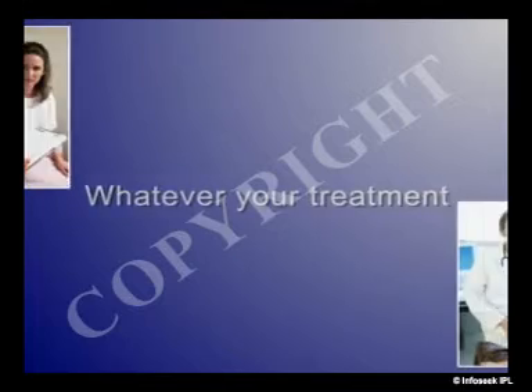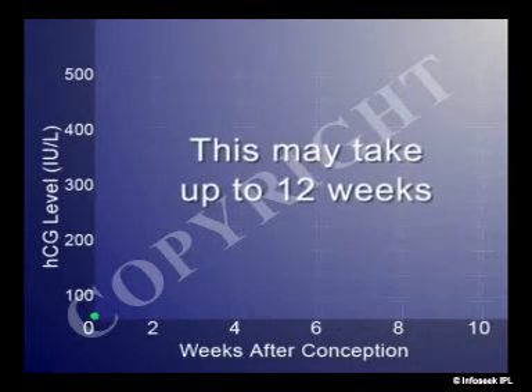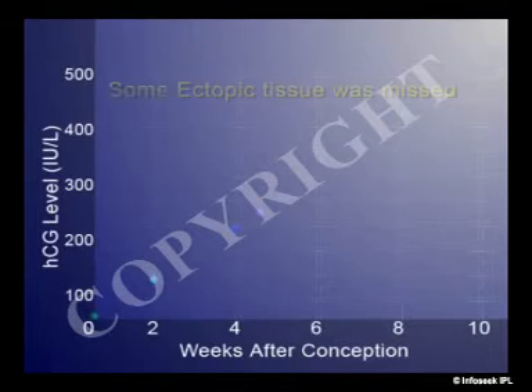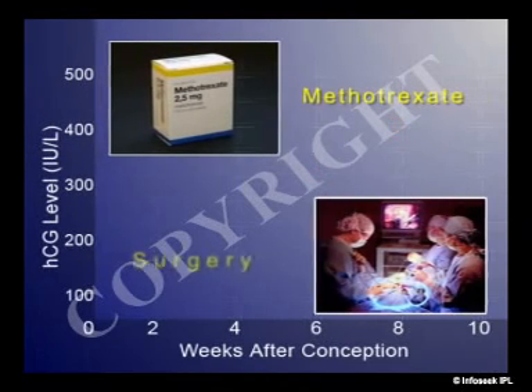Whatever your treatment, the doctor will want to see you regularly afterward to make sure your HCG levels return to zero. This may take up to 12 weeks. An elevated HCG could mean that some ectopic tissue was missed, and this tissue may have to be removed using methotrexate or additional surgery.